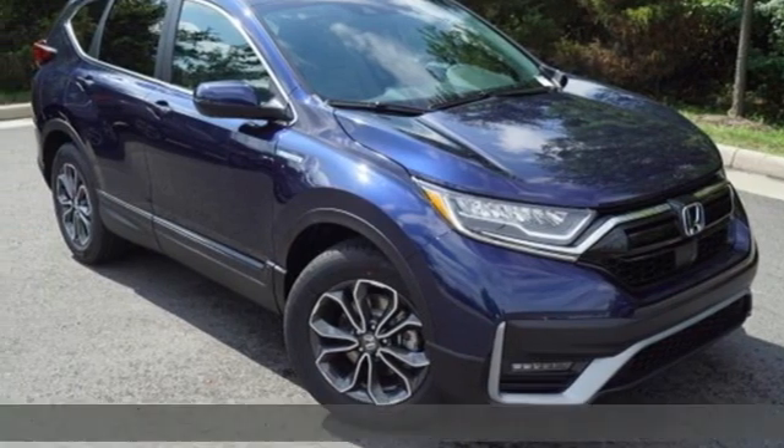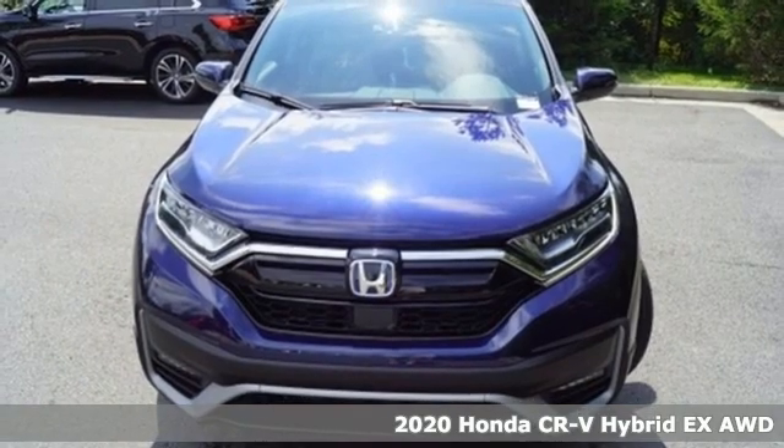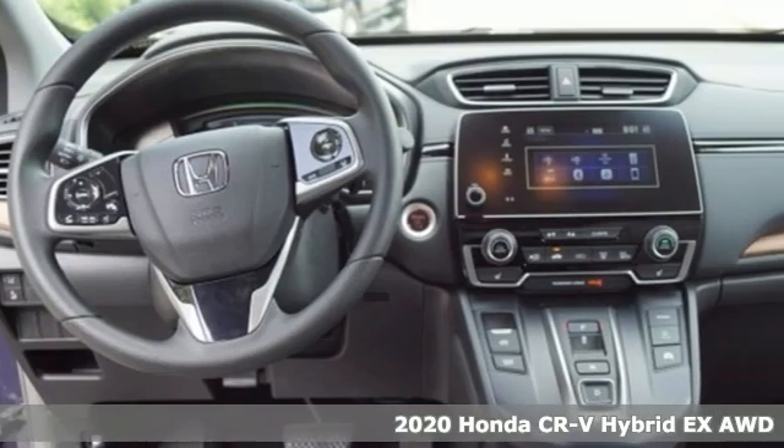Here's a new 2020 Honda CR-V Hybrid. Every Honda is designed with a driver in mind. It comes with all the amenities you need.